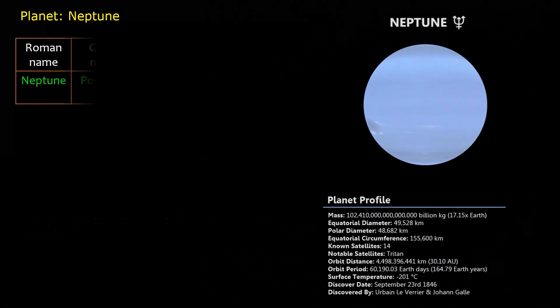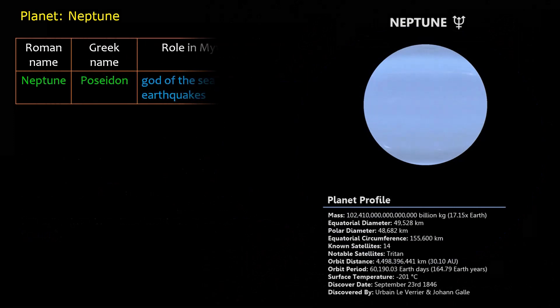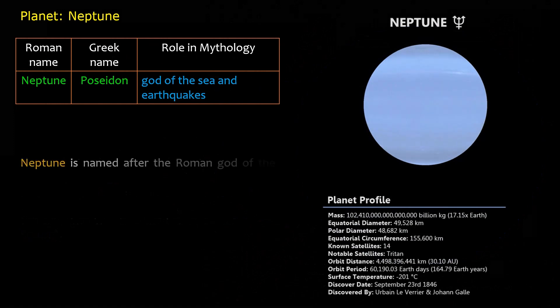Roman name: Neptune. Greek name: Poseidon. Role in mythology: god of the sea and earthquakes. Neptune is named after the Roman god of the sea, as suggested by Le Verrier.